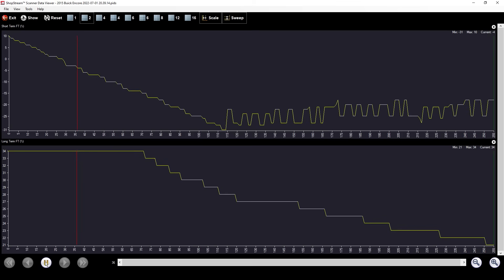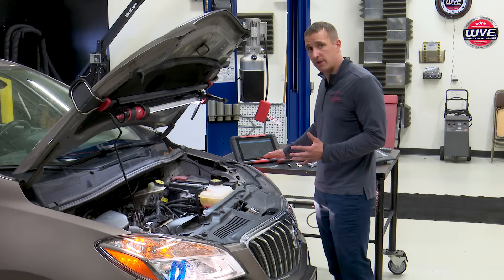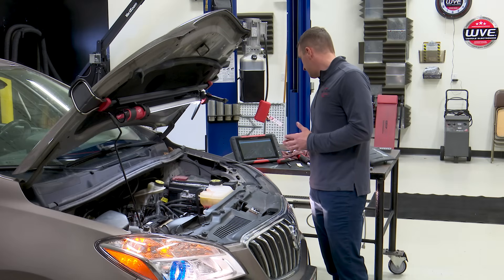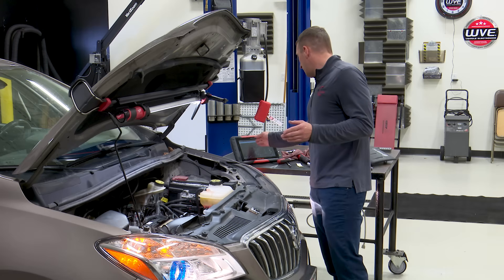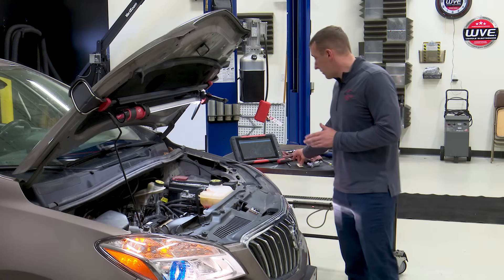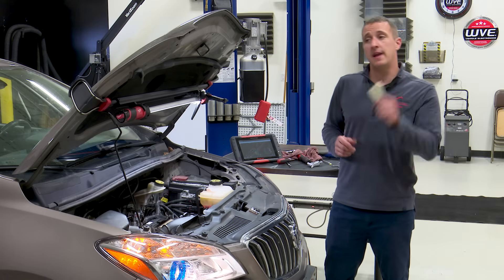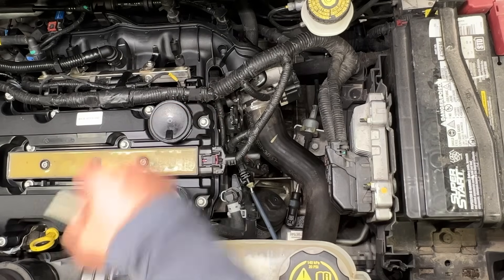You can see our short term is already correcting — it's going down to negative eight, negative ten — so it looks like it's trying to correct, and once the short terms come down the long terms should follow. Now we're almost in a positive when you add short term to long term fuel trim. And if you really want to verify, you can take our special tool — the piece of paper — and hold it over the hole again. As you can see, it's not sticking anymore.